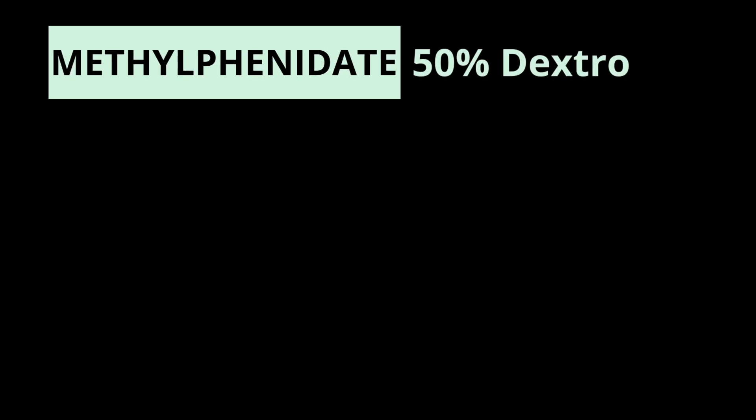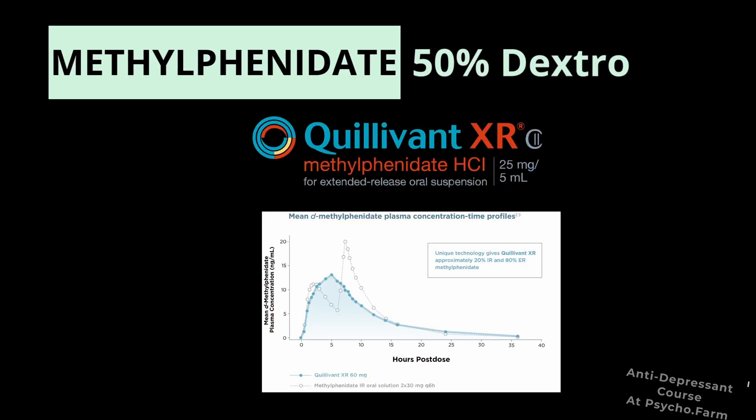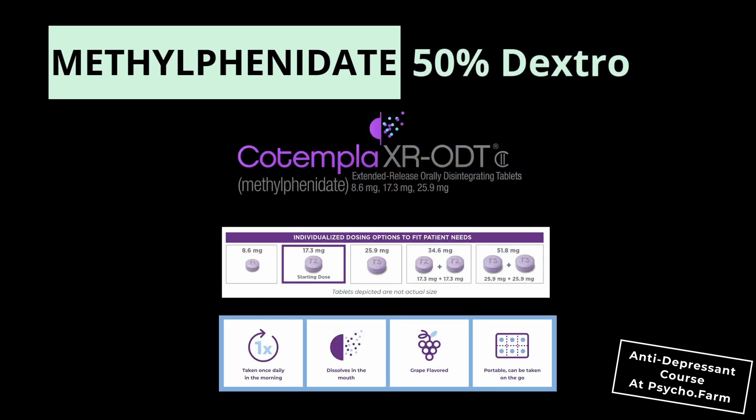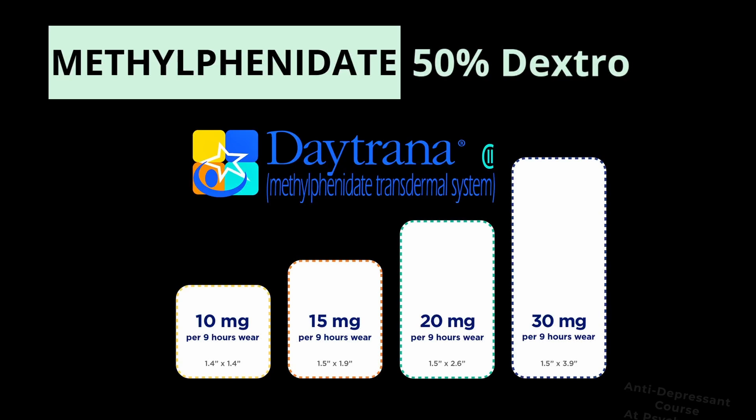There's also Quilichew ER, an extended release chewable tablet with a duration of action of typically eight hours. Then there's Quillivant XR, a liquid containing 20% instant release and 80% extended release. Then there's Cotempla XR-ODT, an orally dissolving tablet that lasts 12 hours. Then there's the Daytrana patch, which lasts about nine to 12 hours and is nice because it avoids first-pass metabolism in the gut.